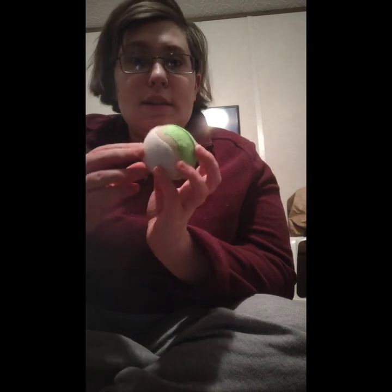Hey everyone, Coral System here, and today I'm going to be making a video about my disability, Ehlers-Danlos Syndrome, and some things that I have that help with that, and some utensils that I find to be very useful. So the first thing I have is tennis balls.